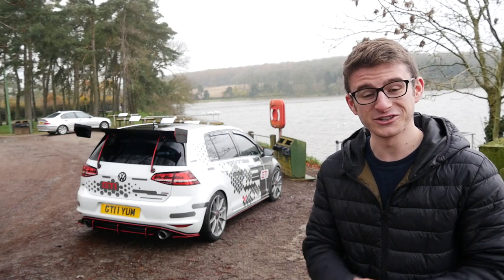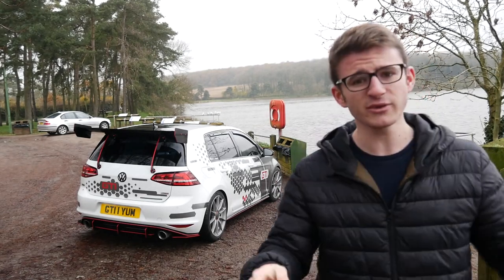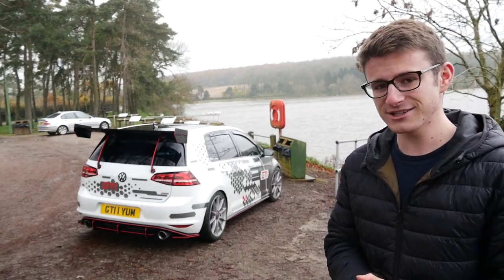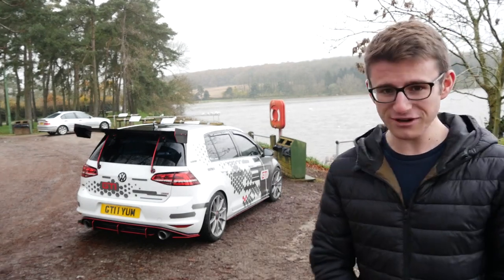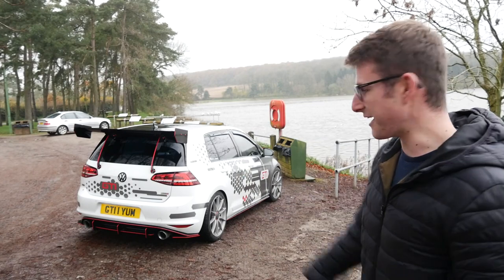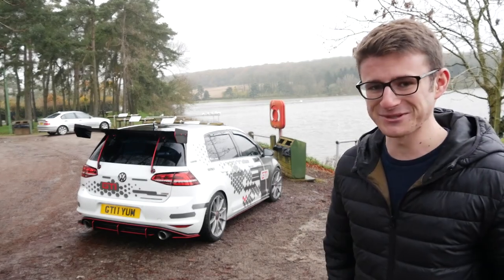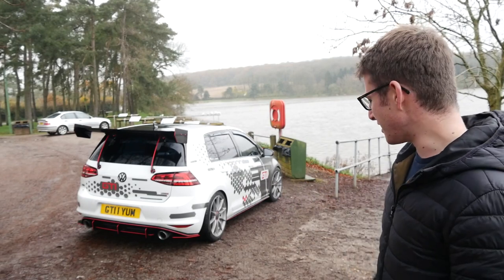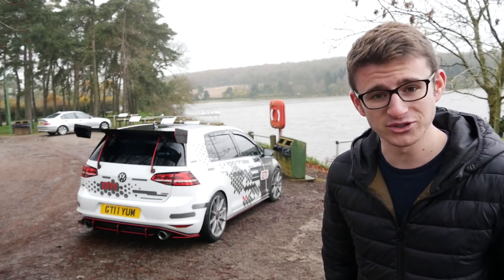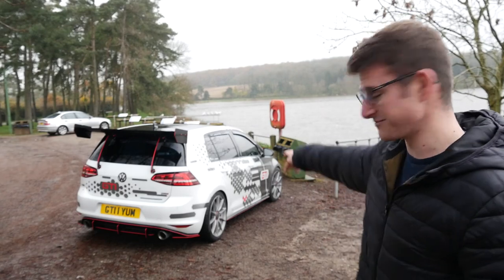Hey guys, it's Luke here and welcome back to another video. We're pretty much right next to a reservoir - there's ducks everywhere and horses going by. I'm joined today with Danny, who I'll introduce shortly. He's the owner of this absolute brute - a stage 3, 520 brake horsepower Mark 7 GTI with a big wing. It's got a TCR-style livery and some OZ wheels. We'll introduce Danny, have a run around the car, then hit the road on this slightly damp and miserable day.